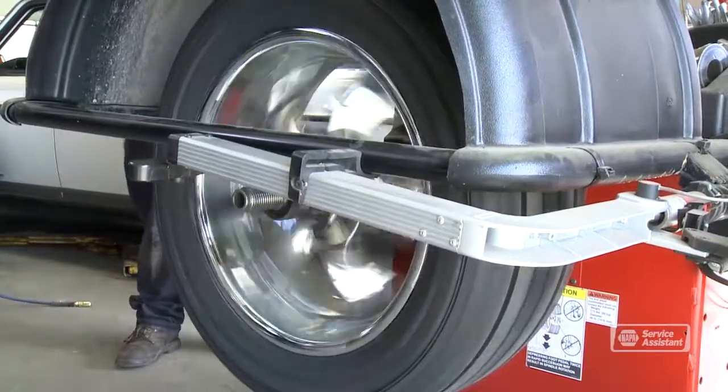You should balance your wheels whenever you get a new tire or remount a tire, like when it's been removed for a flat repair.